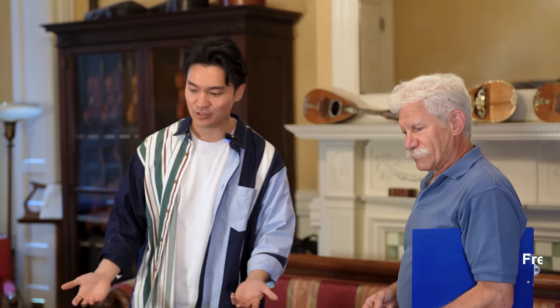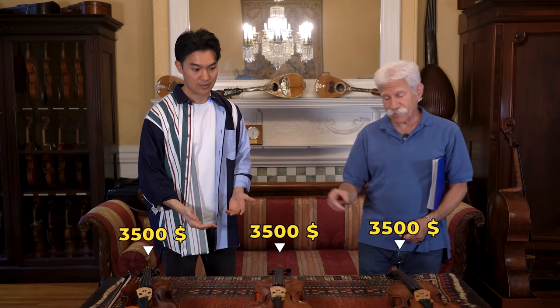All right. So I've got Fred here, who's the owner of the shop. Fred, thank you so much for your time today. Could you tell us a bit about these instruments in the $3,000 to $4,000 price range? And these are actually all the same price — these are all $3,500.